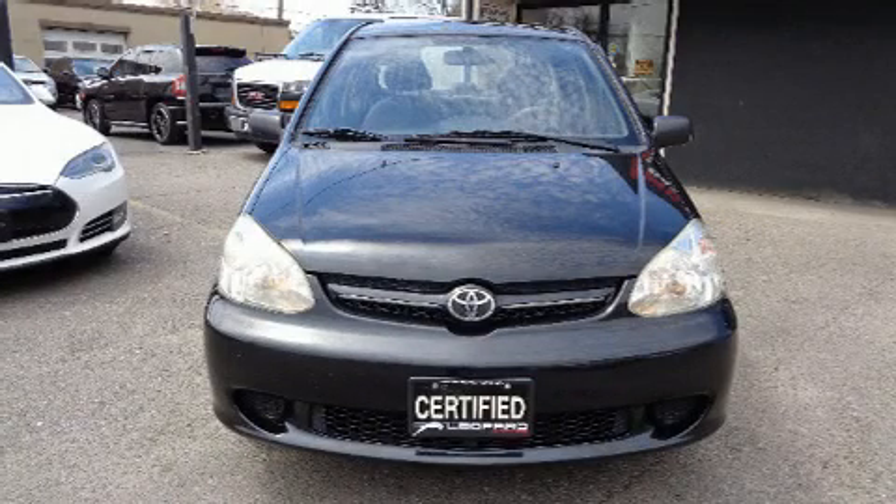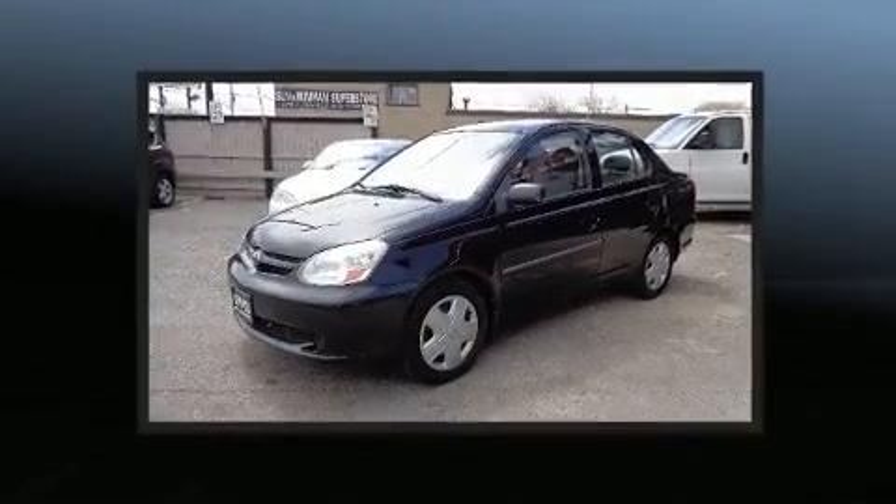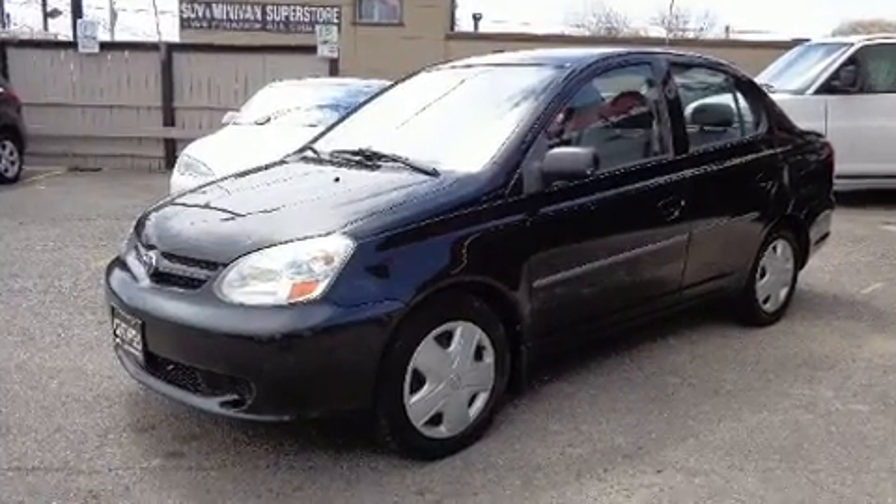This four-door, five-passenger sedan provides exceptional value. Smooth gear shifts are achieved thanks to the efficient four-cylinder engine, providing a spirited yet composed ride and drive.